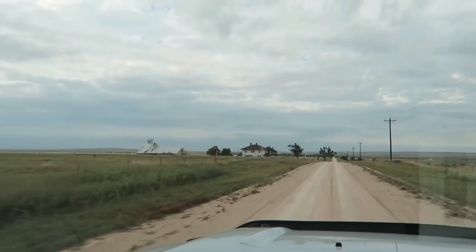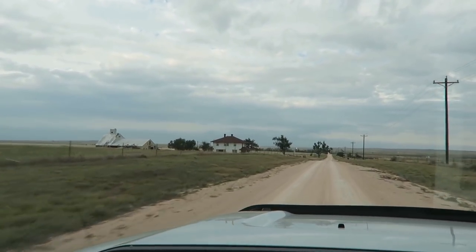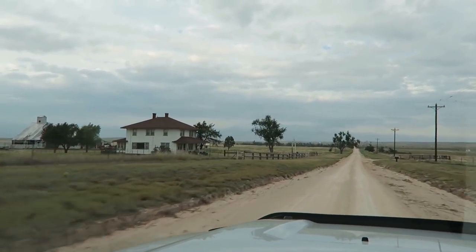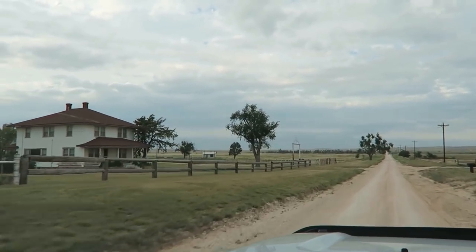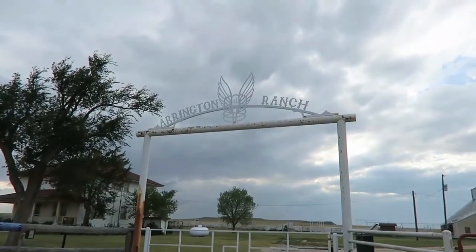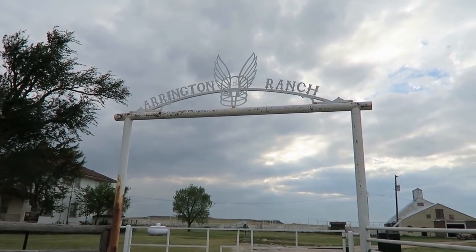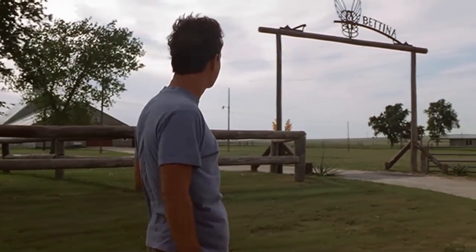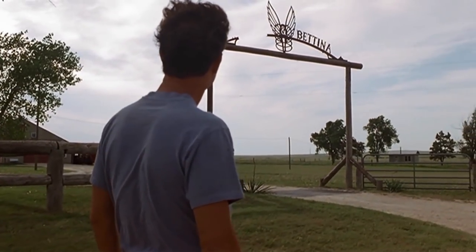GPS says the destination will be on the left — I think this is it. Oh wow, it is — I found it! Look at this — the Castaway house! They still have the wings on the sign. A lot of you might remember that in the beginning of the movie the sign says 'Dick and Bettina,' and then at the end of the movie she had removed Dick's name so it just said 'Bettina' with a gap there.